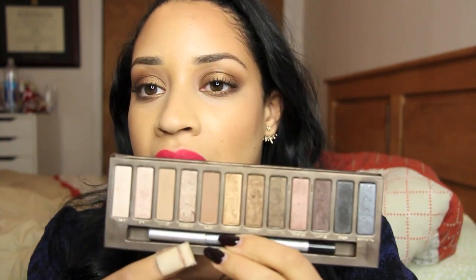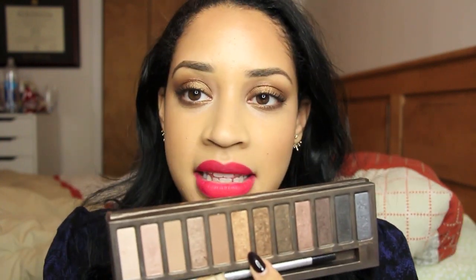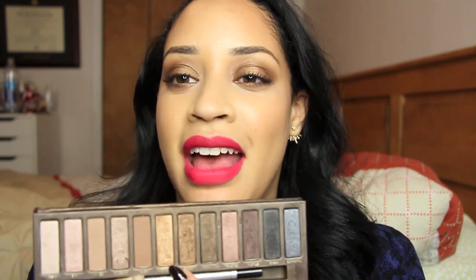On my eyes, I used the Naked palette, which was one of those things I had to hide from myself because I would just rely on it. The colors I used were Smog and Half Baked in the center — you guys know I've done this look a million times. And then in the crease I used Naked and Buck mixed together.